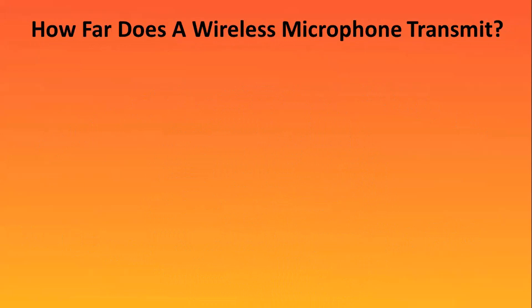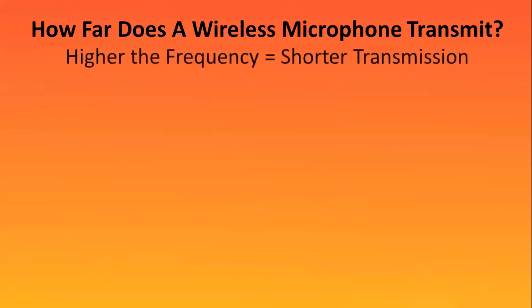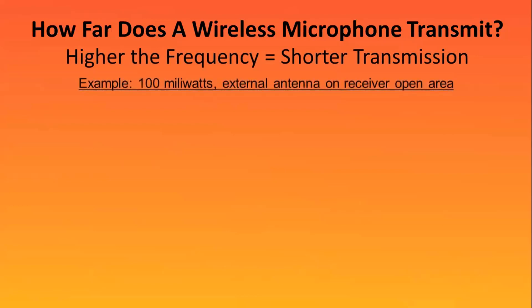To start with, how far does a wireless microphone transmit? Simply put, the higher the frequency, the shorter the transmission. So if we use an example of a 100 milliwatt transmitter with receivers with external antennas, in an open area with no TV station interference, we can look at some comparisons between them.